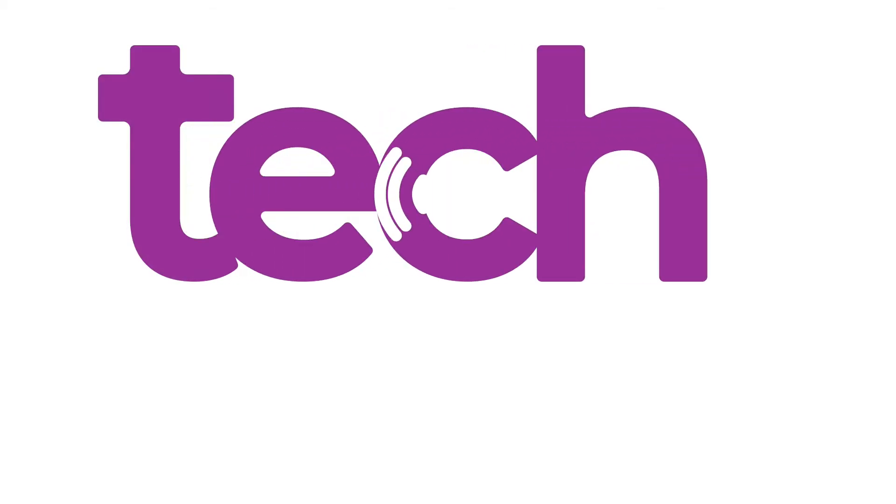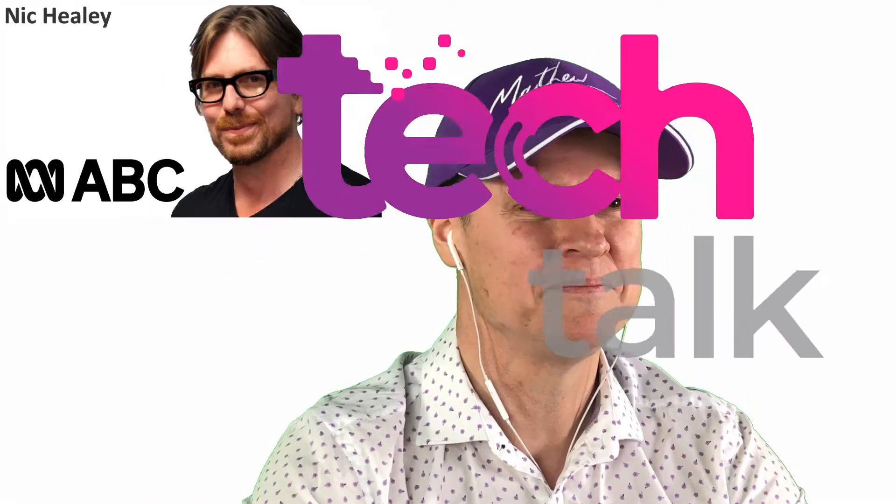It is time to talk technology. Matthew Dickerson, good morning. Hey, good morning, Nick. Great to chat to you again. Great to chat to you.